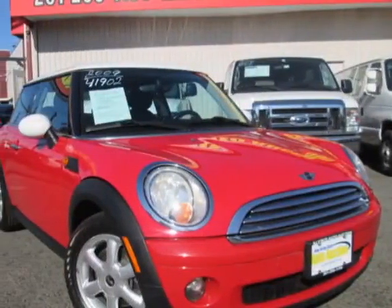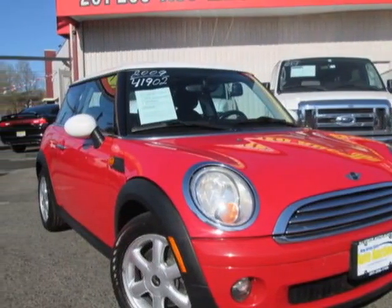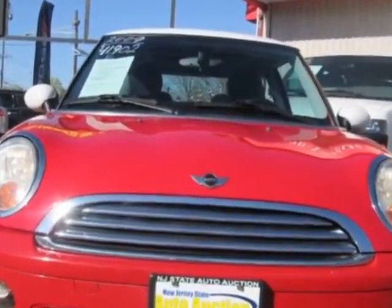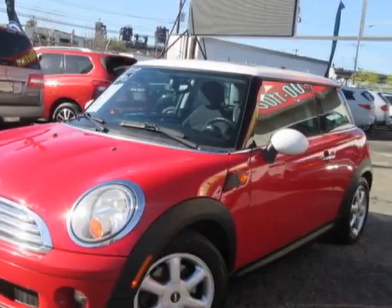Check out this 2009 Mini Cooper Hardtop. This Cooper Hardtop has just under 86,000 miles. For your protection, this vehicle has an extended warranty.